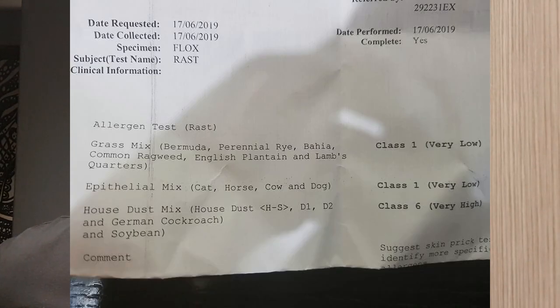The most surprising thing was that I was very highly allergic to soybean. I have soy products almost every day — it's in so many foods. I'd have soy sauce in Asian food, soy milk, tofu, and soy turns up in cereals and all sorts of things. I never thought twice about it.